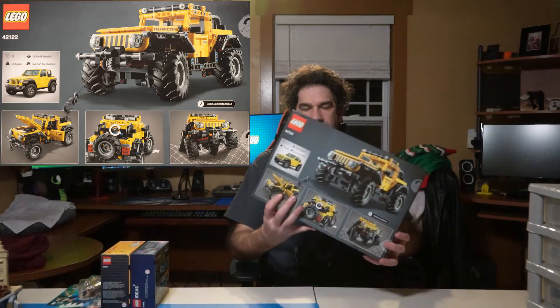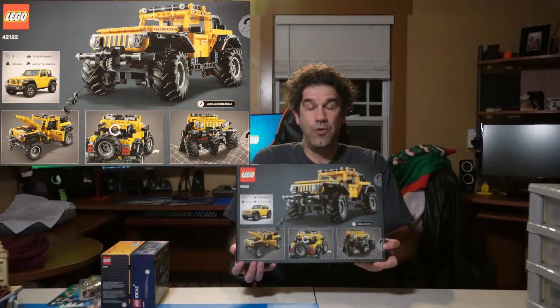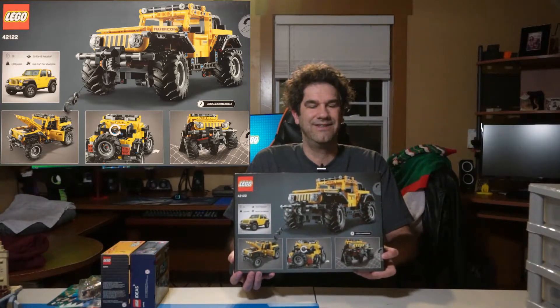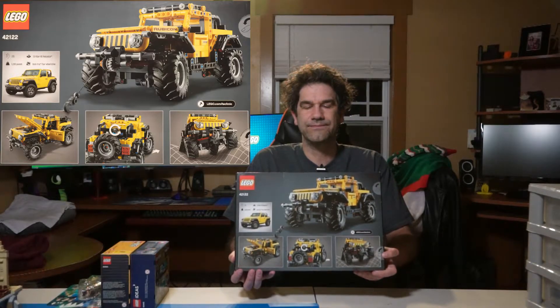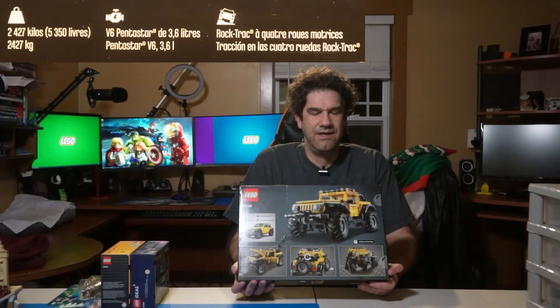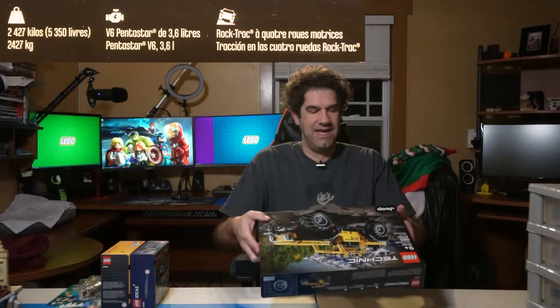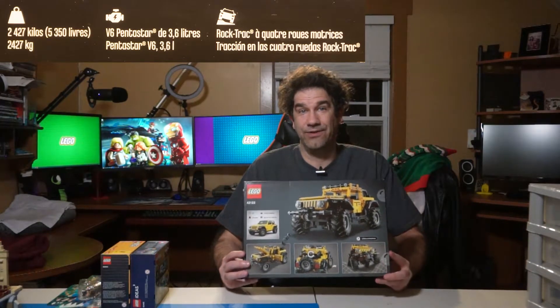It's got a winch, the hood going up, the doors opening and closing. It's open top as it should be as a Jeep. Interesting that they have on the top the specs of the actual Jeep — 2,427 kilos, a V6 Pentastar 3.6 liter engine, the Rocktrack four-wheel drive. So it's very fun that they put the actual Jeep Wrangler real-life specs on there as well. Very cool Technic set.